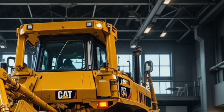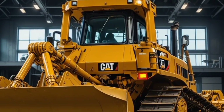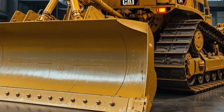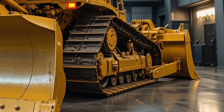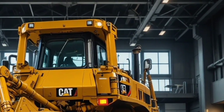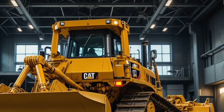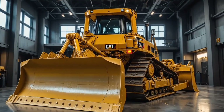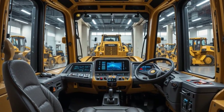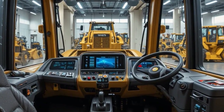When it comes to durability, the 2026 Caterpillar D17 is engineered with premium quality steel reinforced components and a modular design that makes maintenance easier than ever. Caterpillar has ensured that all major components are accessible for servicing and replacement without requiring long downtime periods.